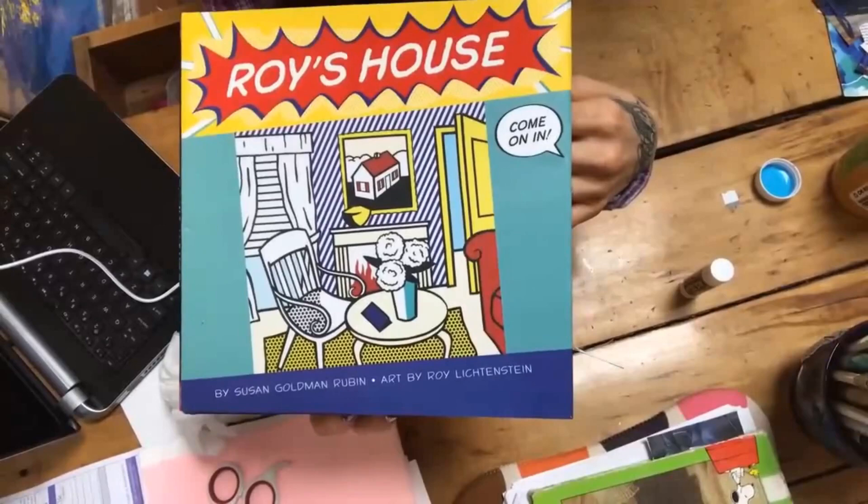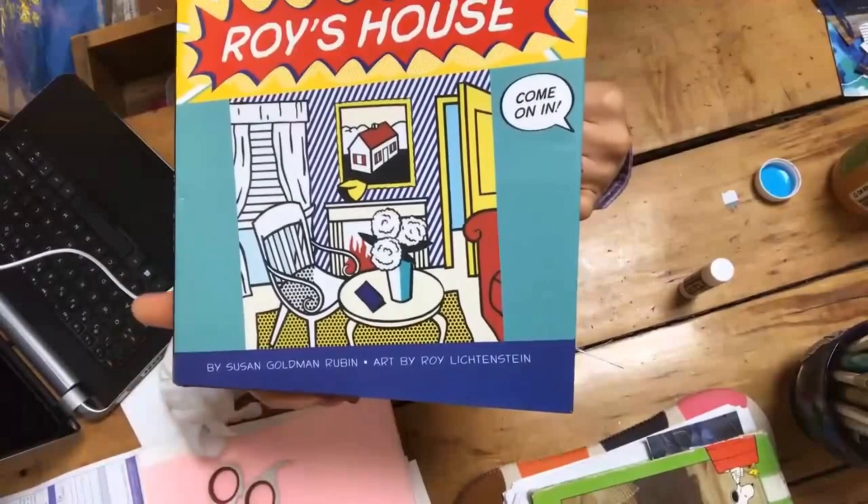Here is the book Roy's House. This is written by Susan Goldman Rubin and the art is by a very famous artist that I'd like you to know about. His name is Roy Lichtenstein and he did pop art.